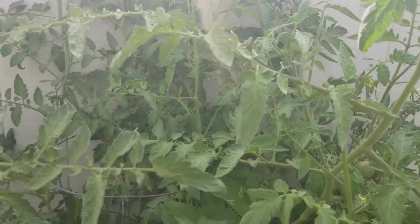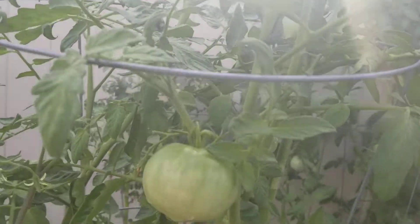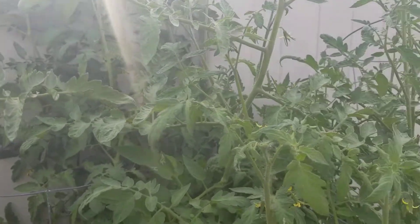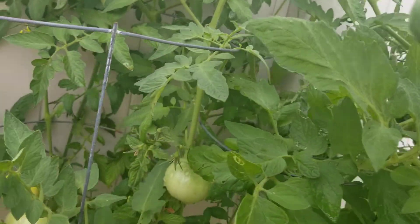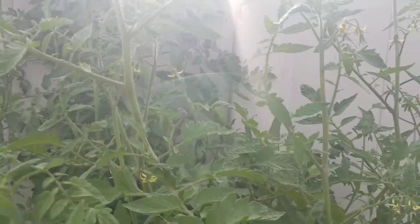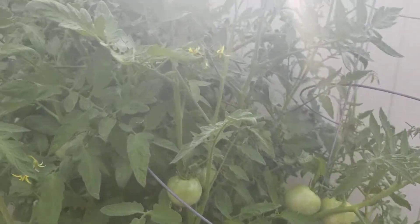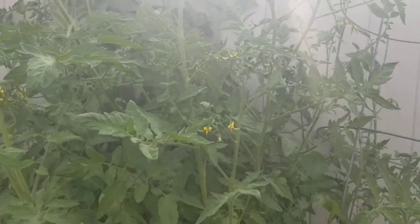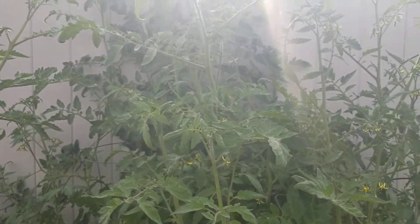I'm definitely going to keep you guys updated. Just wanted to give you guys a quick update on the tomato plants, and we'll go from there. Make sure you like, comment, and subscribe.